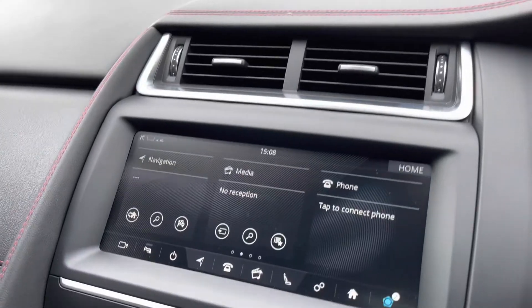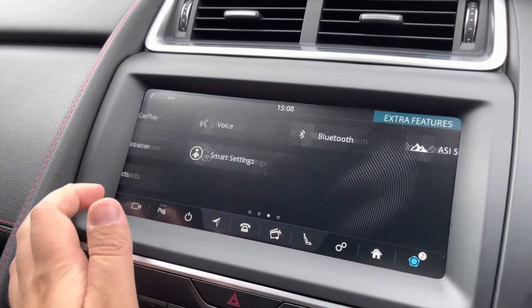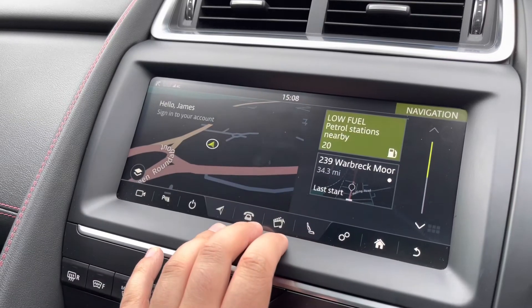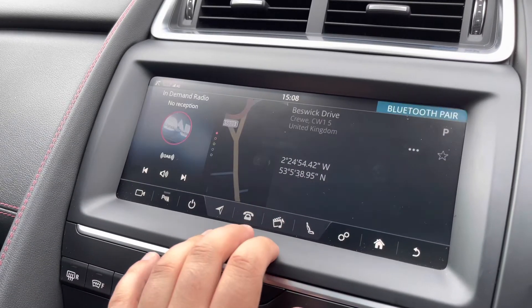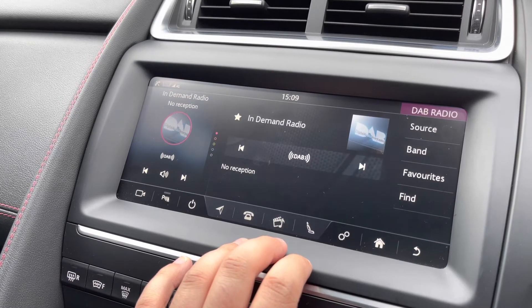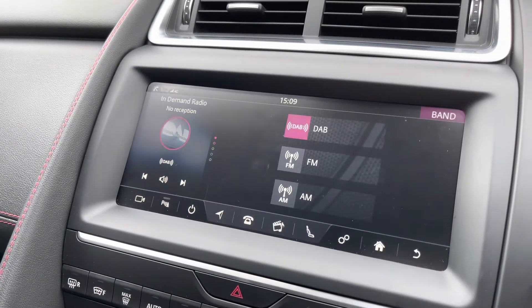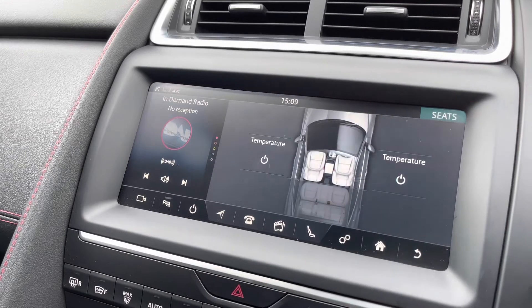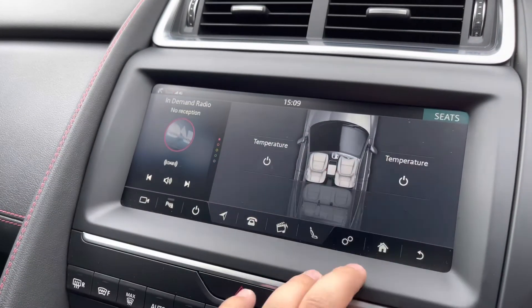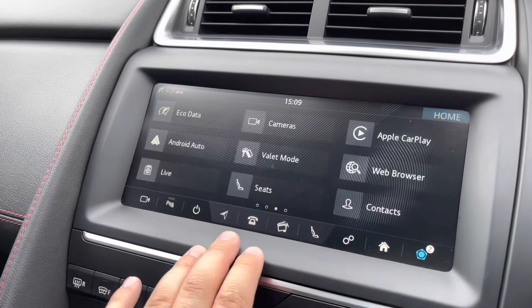Moving over to the centre screen, the 10-inch Touch Pro system is an absolute joy to use. Featuring multi-mobile screens, it benefits from built-in satellite navigation which can be displayed on both screens at the same time, with easy-to-pair Bluetooth functionality that even supports Bluetooth audio. Radio stations are delivered through AM, FM, and DAB reception, and heated front seats are also on offer with a three-state setting.